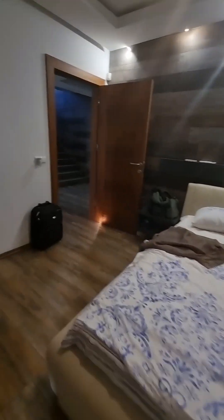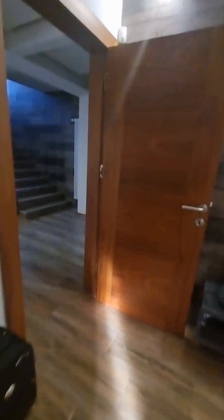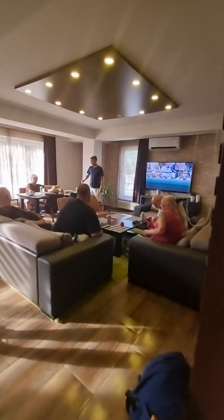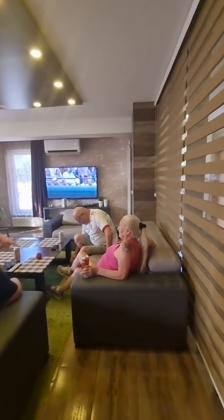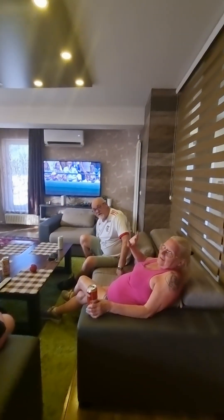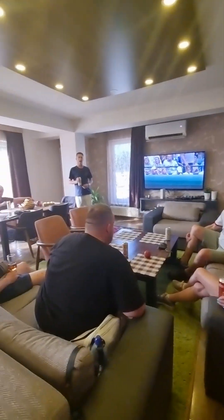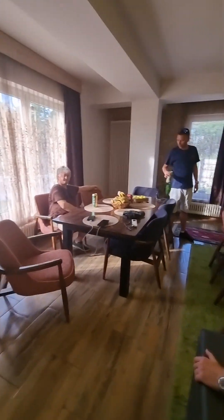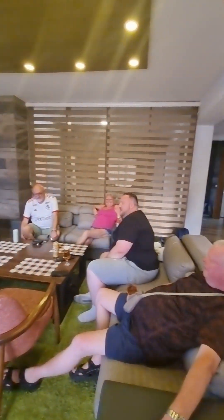There we go. The very noisy lounge — say hello to my sister. This is the big brother house, as you can see — a very big lounge here and a nice big kitchen table.